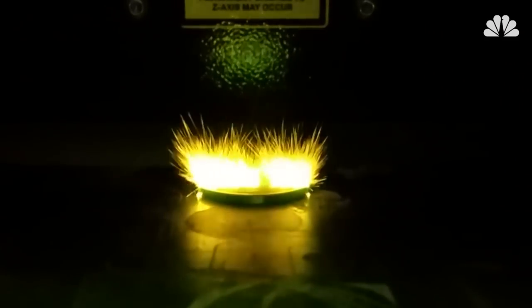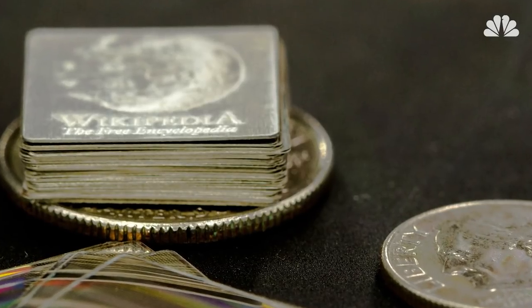All of that information is etched onto 25 stacked nickel disks, each just 40 microns, or about 1 six-hundredth of an inch thick.